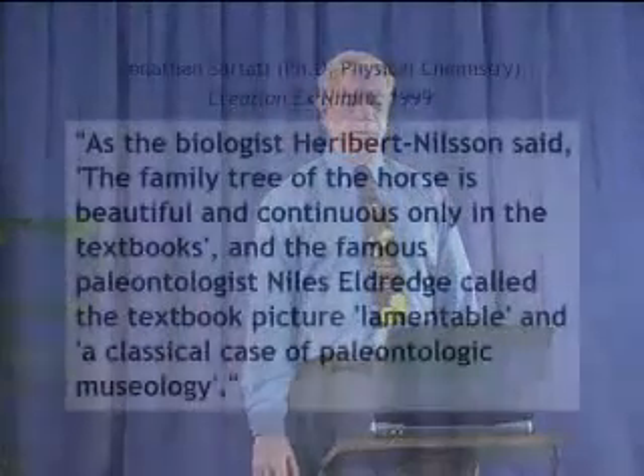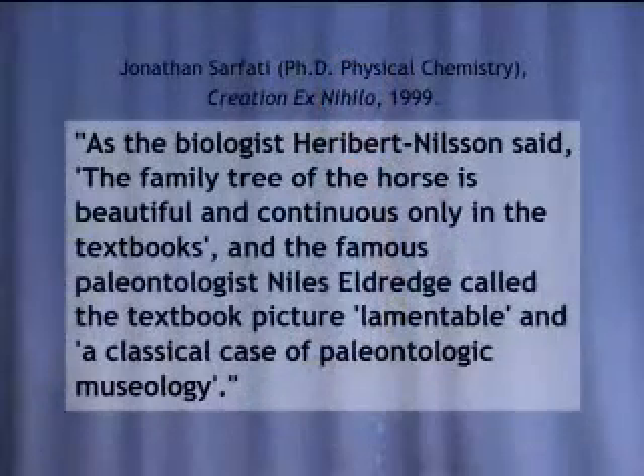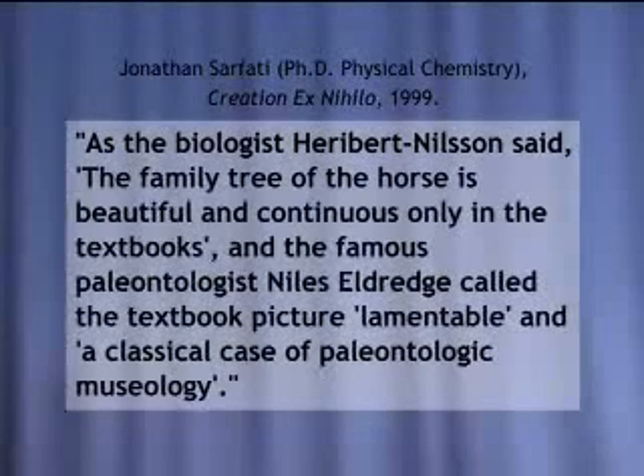Let's go to the Evolution of the Horse. Jonathan Safadi, Ph.D. in Physical Chemistry, writes this. As the biologist Herbert Nielsen said, the family tree of the horse is beautiful and continuous only in the textbooks. And the famous paleontologist Niles Eldridge called the textbook picture lamentable in a classical case of paleontologic usology.